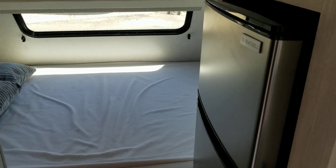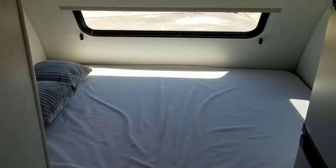It has an Everchill small fridge. It has a bed here in the back.